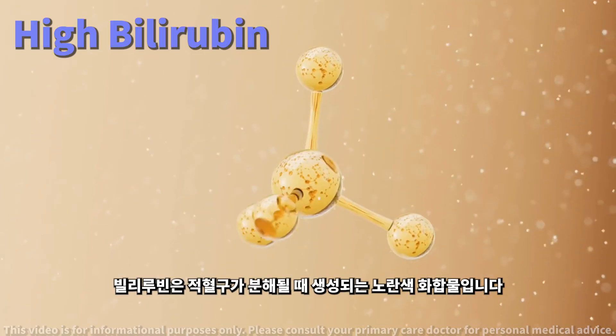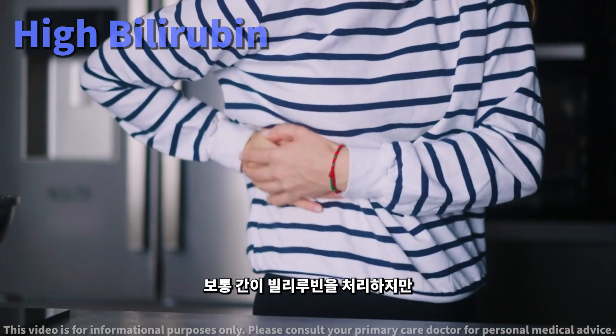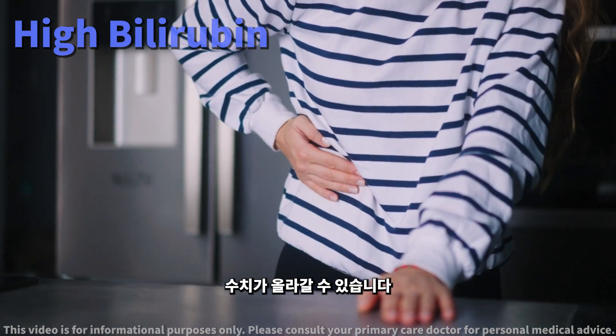Bilirubin, a yellow compound, is produced when red blood cells break down. Normally your liver processes bilirubin, but if it's high it could indicate a liver problem or excessive breakdown of red blood cells.